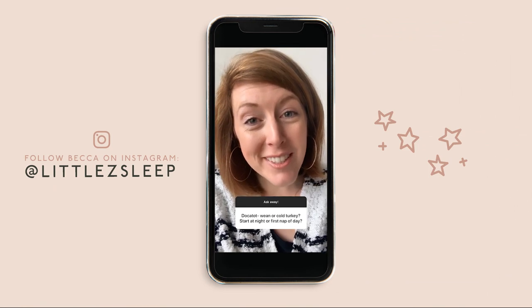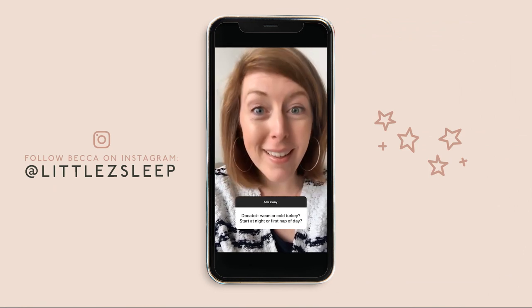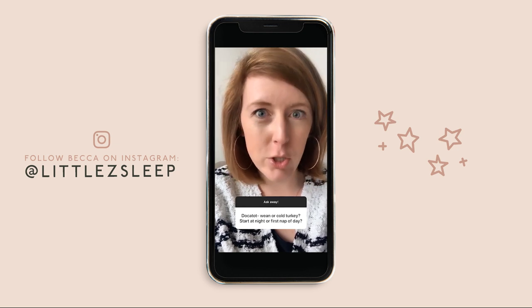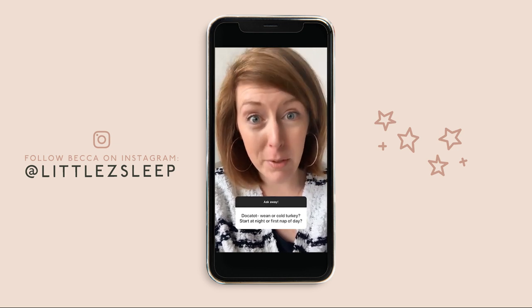I answer a lot of questions on Instagram Q&A days, and sometimes I get kind of fired up. Hello, if you are new to Little Zs, I'm Becca and I do not like the Docatot. It's been banned in Canada, it's got way too many issues and problems. It's a prop — get rid of it right away. Not a good thing. I know that probably is anti everything you've heard about the precious Docatot, but in this video I'm going to explain why I loathe this product.